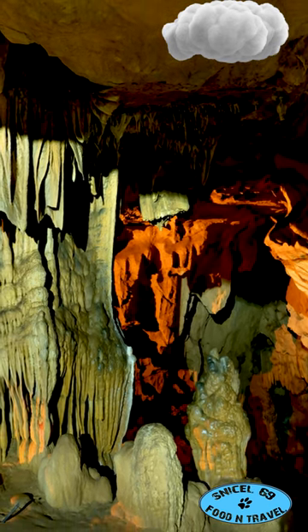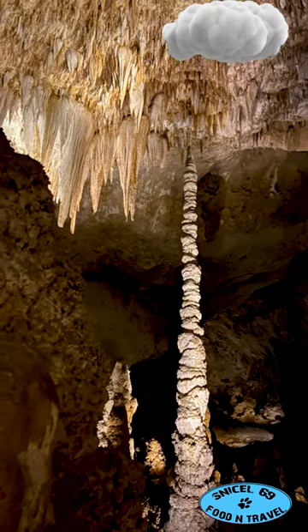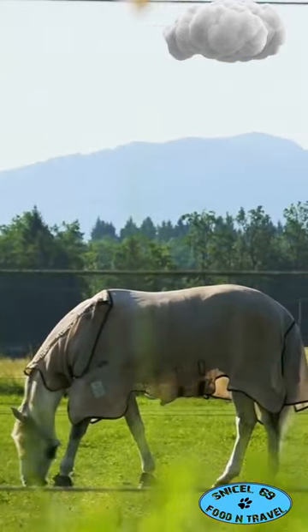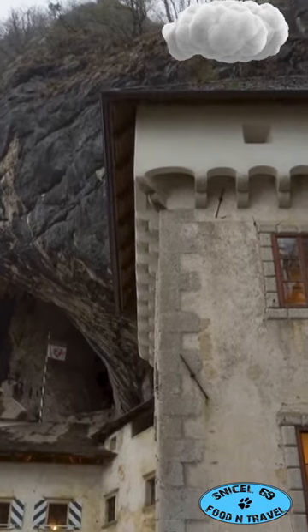Next, wander through the Škocjan Caves, a UNESCO World Heritage Site that'll blow your mind with its colossal underground chambers. Onwards to the Lipica Stud Farm, home of the graceful Lipizzaner horses.